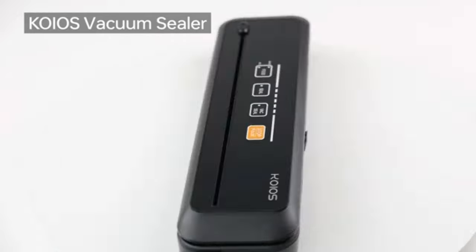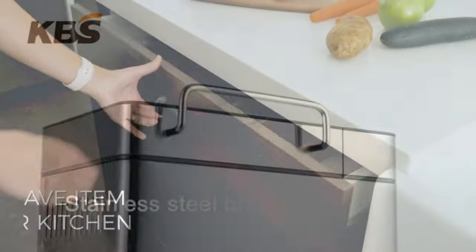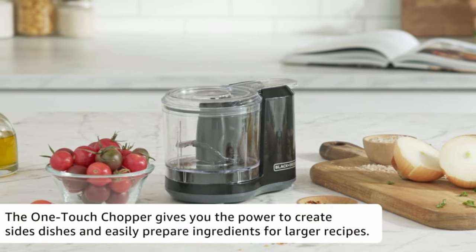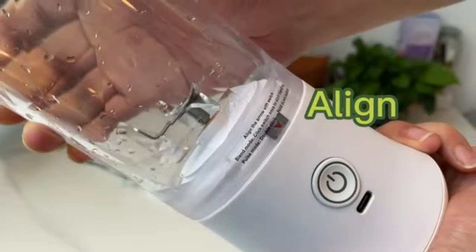Hello and welcome back to our channel. Today, we are excited to bring you 17 kitchen gadgets on Amazon. We cover topics about Amazon products and gadgets on a regular basis on our channel. Make sure you subscribe so you won't miss any updates from us.